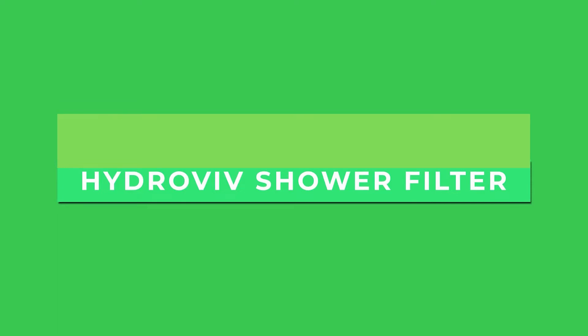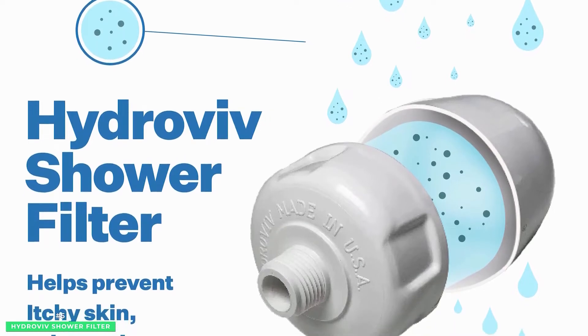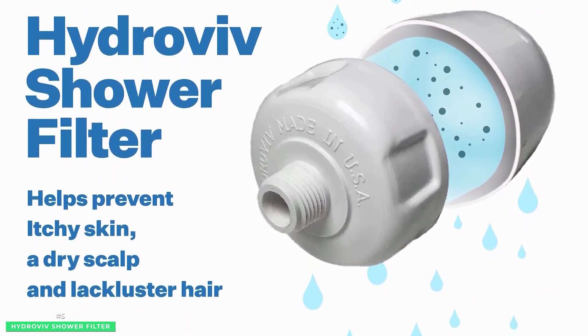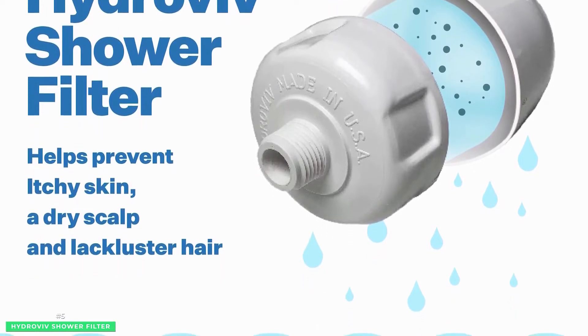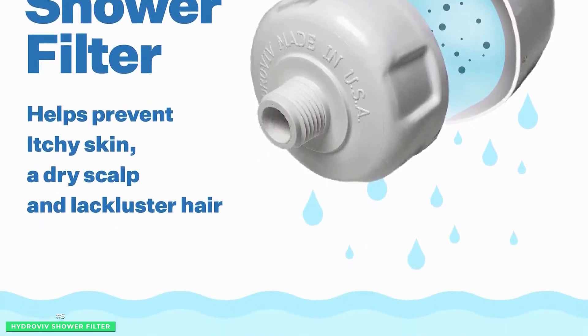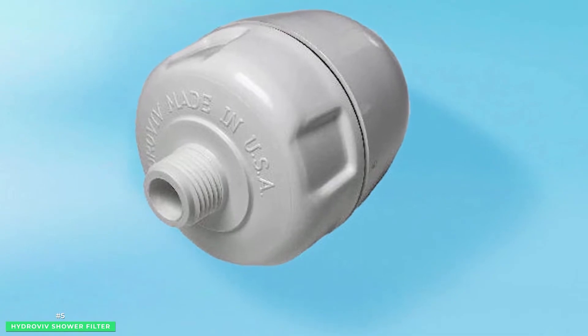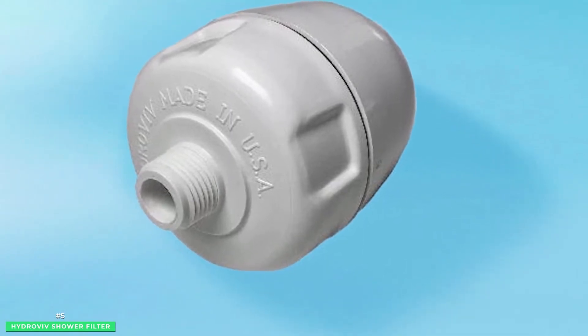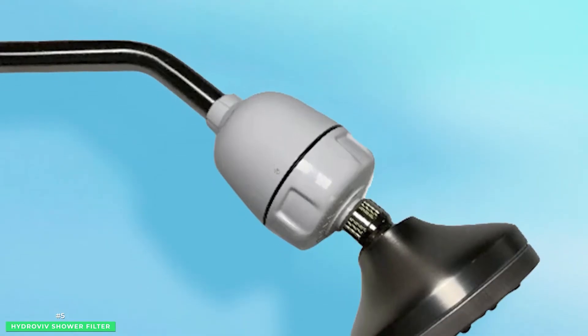Hydrovive Shower Filter. The lead crisis in Flint, Michigan and a charitable effort to resolve the problem propelled Hydrovive into the spotlight. The water nerds at Hydrovive work hard to understand how science backs their shower filter — one they declare is the holy grail of water filters, custom tailored to your home's water.